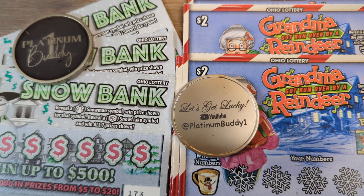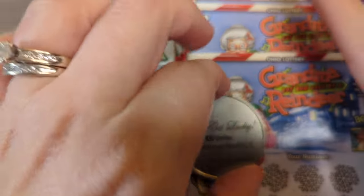Hey everyone, welcome to the Platinum Buddy channel where we are scratching Ohio Lottery. Today we have the $1 Snowbank and the $2 Grandma Got Ran Over by a Reindeer, both new to the Ohio Lottery. We have 10 of each ticket, so let's go ahead and jump in and get started.